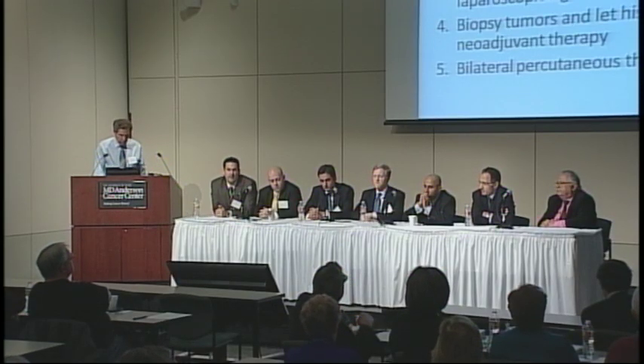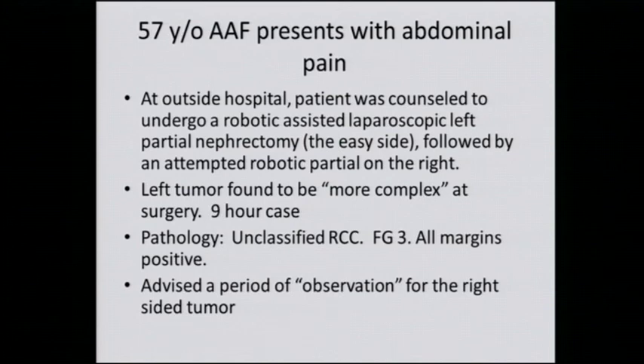Unfortunately, the patient went to an outside hospital and was counseled to undergo a robotic-assisted laparoscopic left partial nephrectomy — the quote-unquote easy side — followed by an attempted robotic partial on the right. The surgeon apparently found the left tumor to be more complex at surgery, and it actually turned out to be a nine-hour case. The pathology came back as unclassified renal cell carcinoma, Furman grade three. All margins were positive — basically they just chopped this thing out and all the margins were positive, implying that cancer may still have been left behind.